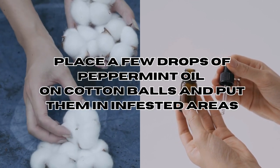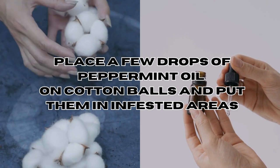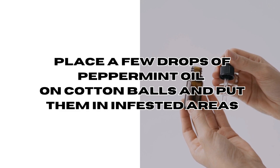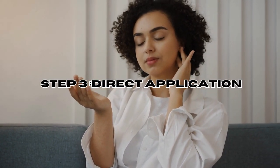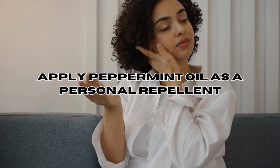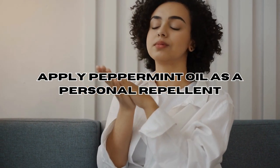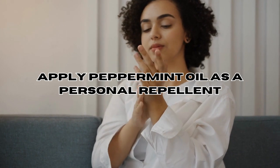Step two: cotton balls soaked in peppermint oil. Place a few drops of peppermint oil on cotton balls and strategically position them in areas where bed bugs are known to hide — the strong scent can help keep the bugs at bay. Step three: direct application. Apply a diluted peppermint oil solution mixed with a carrier oil to your skin or clothing as a personal repellent when you're in a bed bug infested area. Perform a patch test first to ensure no adverse reactions.